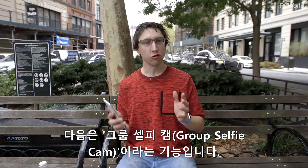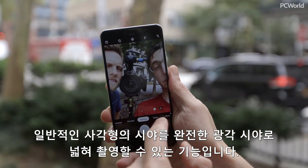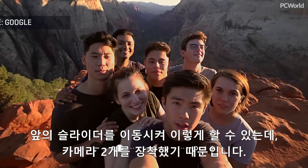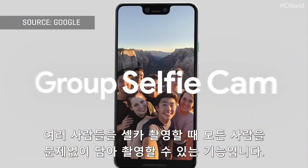There's also another feature called Group Selfie Cam. What that means is you can go from a regular standard view to a full wide-angle view just by moving a slider on the front, because it's got two cameras now. You can really get a full top and bottom view when you're trying to cram a bunch of people into your selfie.